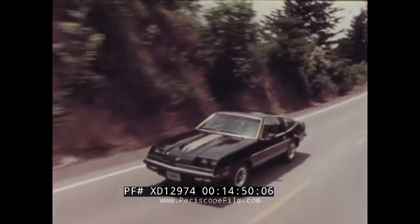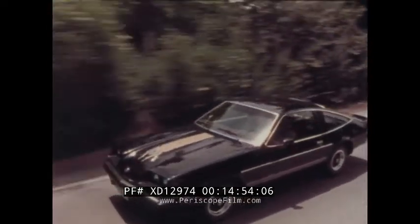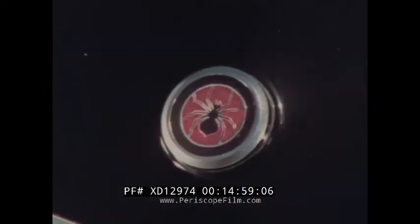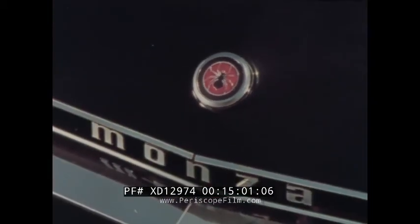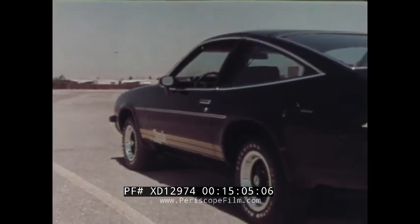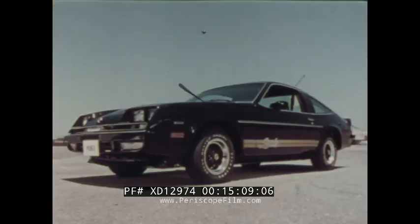For the maximum Monza — Spyder. For those high-spirited people who want that extra measure of sporty looks and feel: the Spyder package combines appearance and performance features like special exterior identification, the F41 Sport Suspension, and interior appointments. Clearly the ultimate in Monza sportiness.